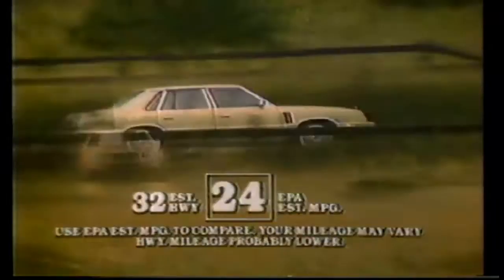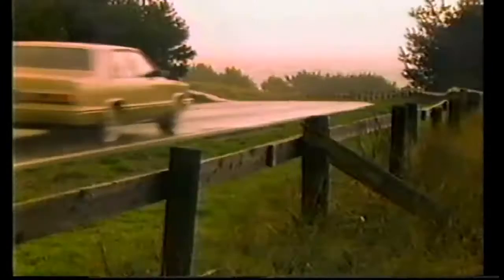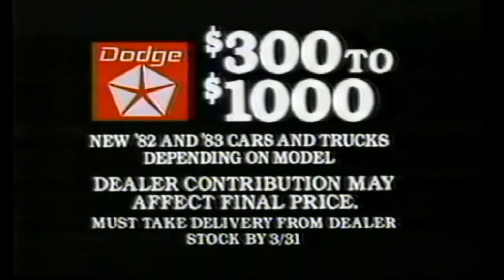It used to be easy to build a sedan for the American family — just build it big. Now it's got to be big and small. Front-wheel drive is a must, and so is fuel efficiency. This is the latest variation on that theme: the Dodge 600, well stocked with advanced technology, backed by a 550 protection plan. We at Dodge took one extra technological step — we made the Dodge 600 affordable. Get up to $1,000 back on new Dodge cars and trucks, or 11.9% financing. Participating dealers have details.